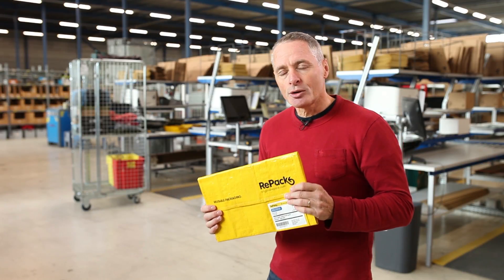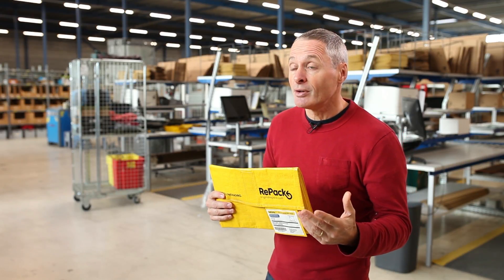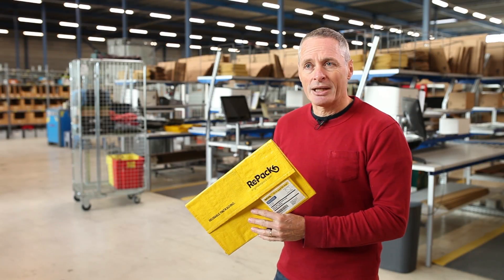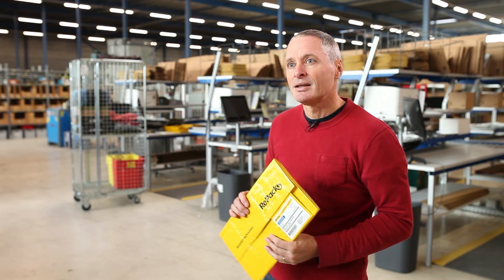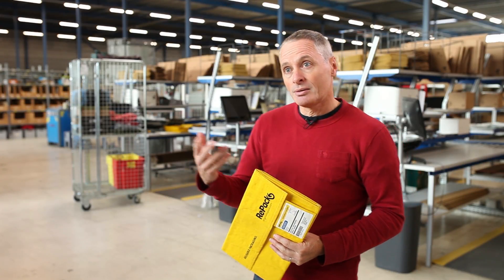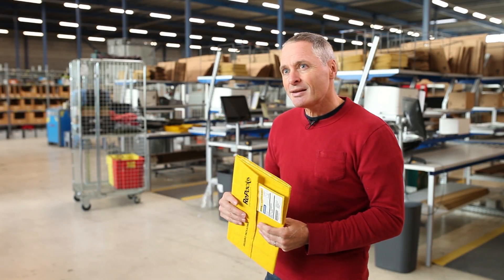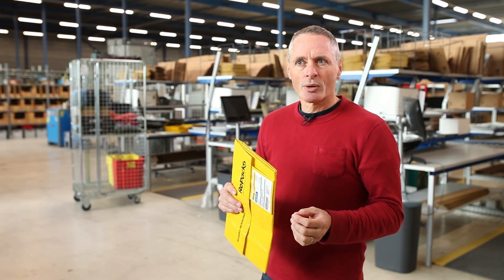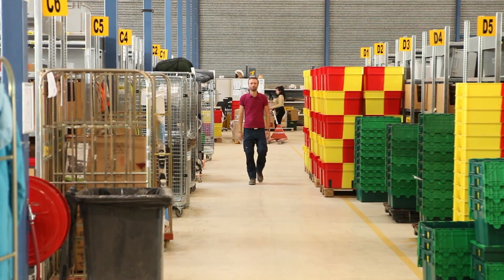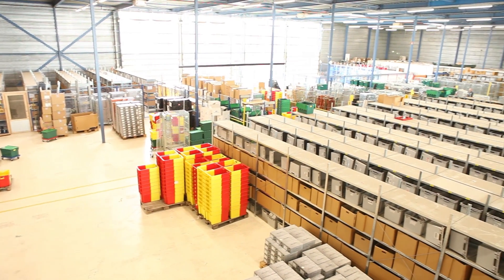The web stores that start doing this are usually ones with a very strong sustainability focus. But there are also many commercial benefits of using Repack. End users find it more attractive to have reusable packaging, so you can use it in your marketing as a web store. In the beginning, more of the smaller web stores started using this, because for large companies that ship thousands of orders per day, it's a complex thing to introduce an alternative packaging.